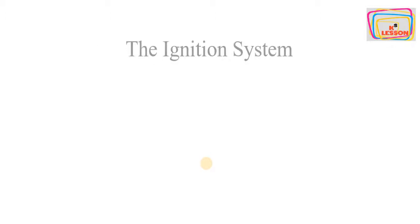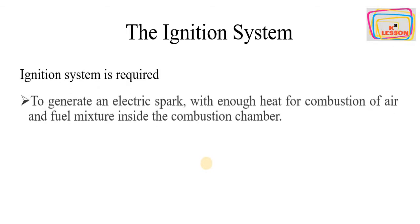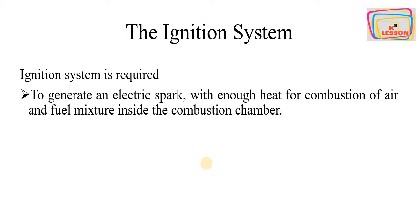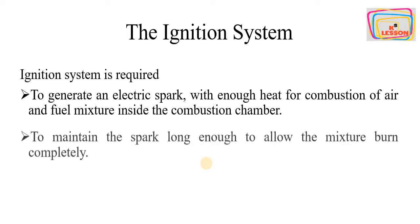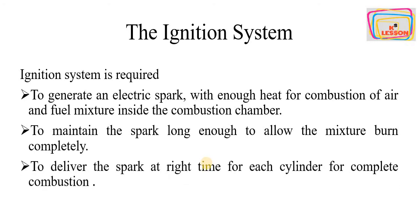Before discussing the ignition systems, let's have a brief recap of why we require ignition systems. An ignition system is required to generate an electric spark with enough heat for the combustion of the air and fuel mixture inside the combustion chamber, to maintain the spark long enough to allow the mixture to burn completely, and to deliver the spark at the right time for each cylinder for complete combustion.